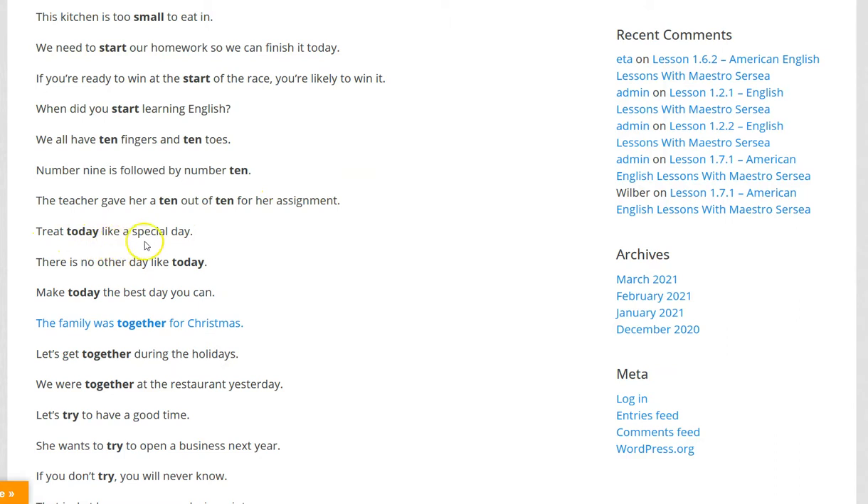Treat today like a special day. There is no other day like today. Make today the best day you can.